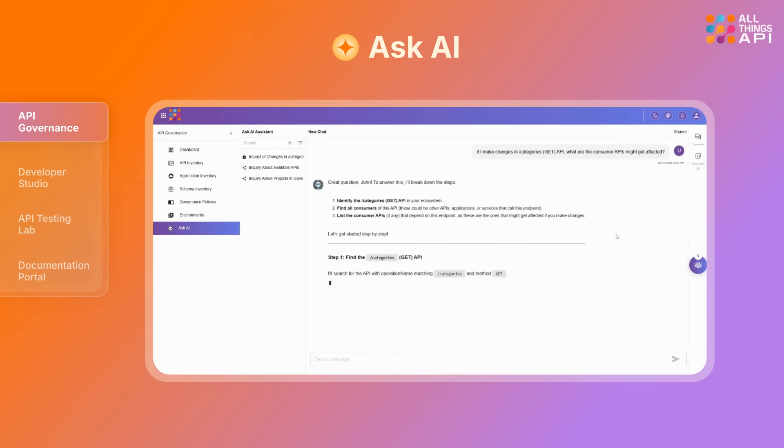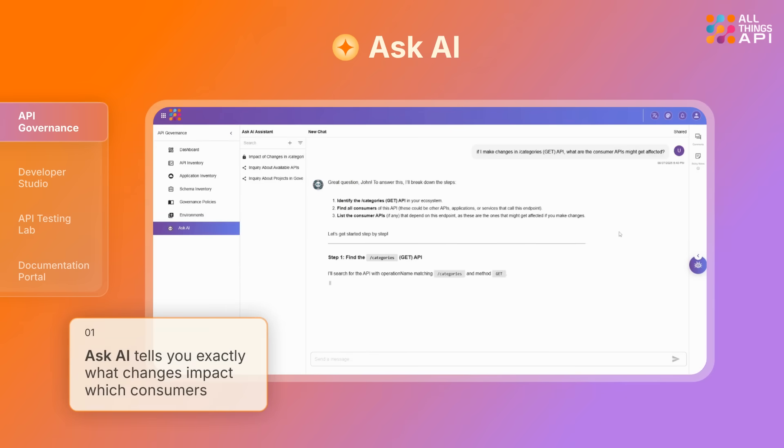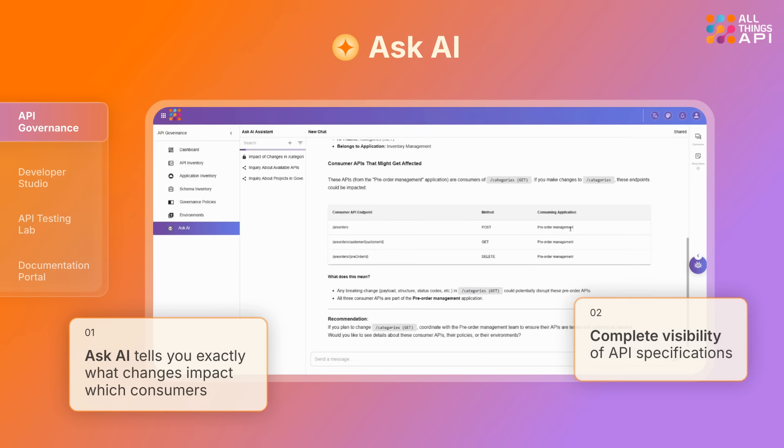Ask.ai tells you exactly what changes impact which consumers, with complete visibility of API specifications. Just ask.